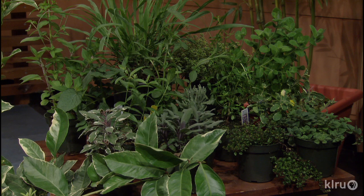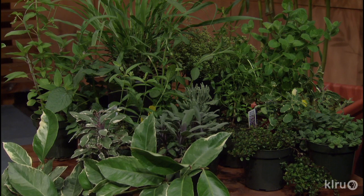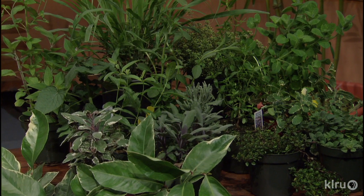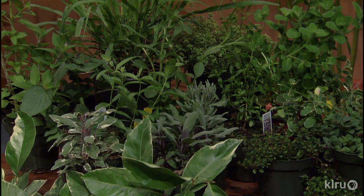We're going to start with a group of herbs — tell me about the group as a whole. The group as a whole are basically different herbs that are unusual takes on something you're used to. So thyme, mint, oregano — but something a little bit different. And there are also some fruiting plants in there we're going to be talking about too.